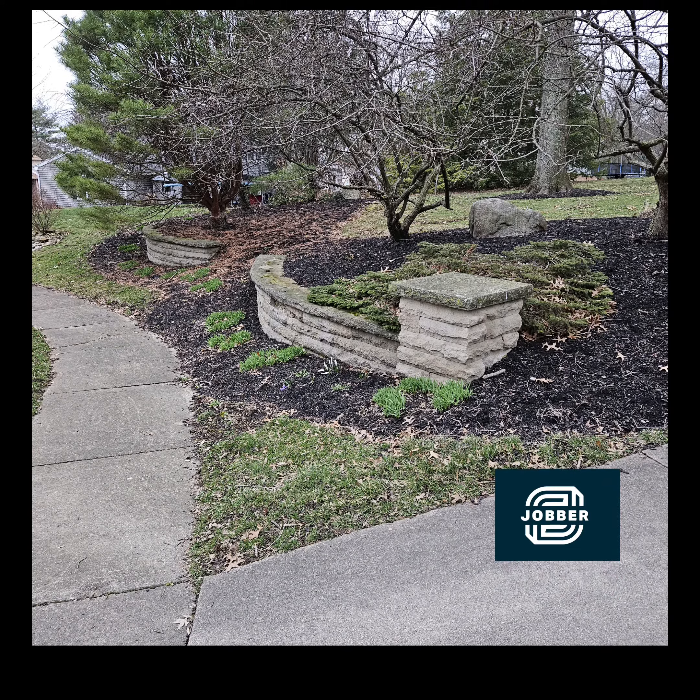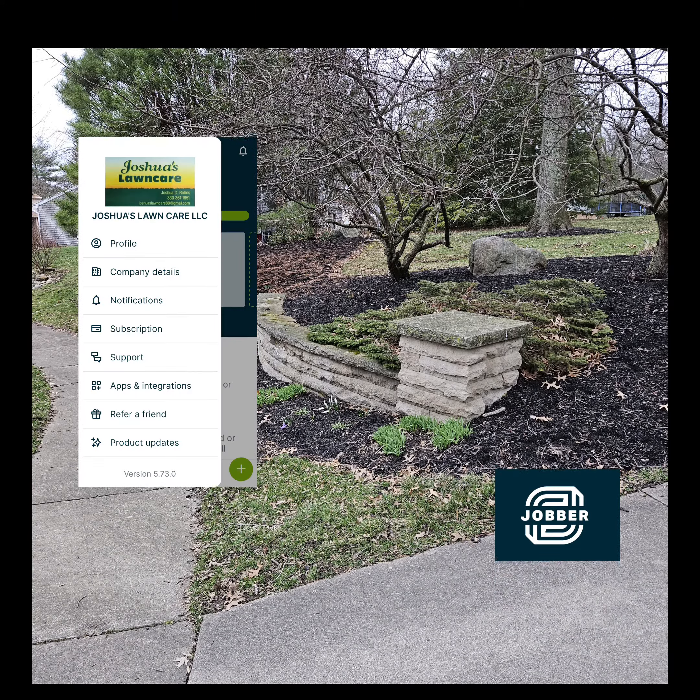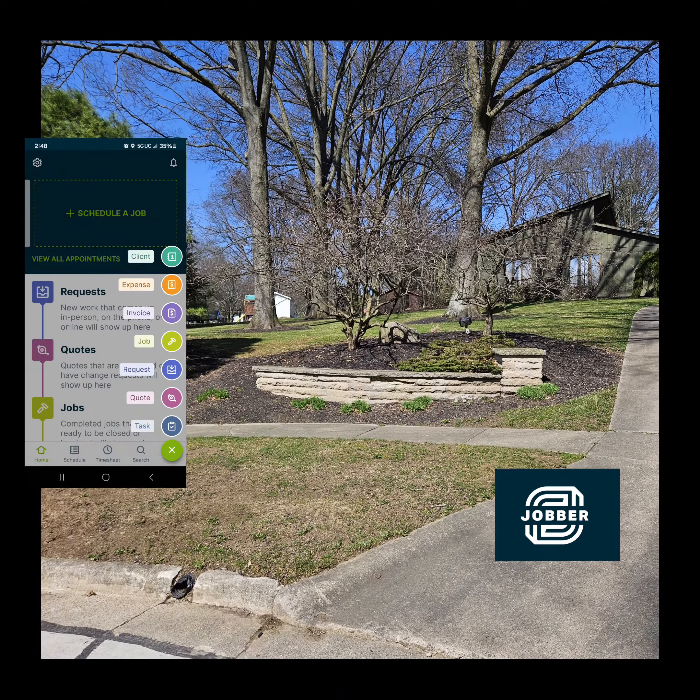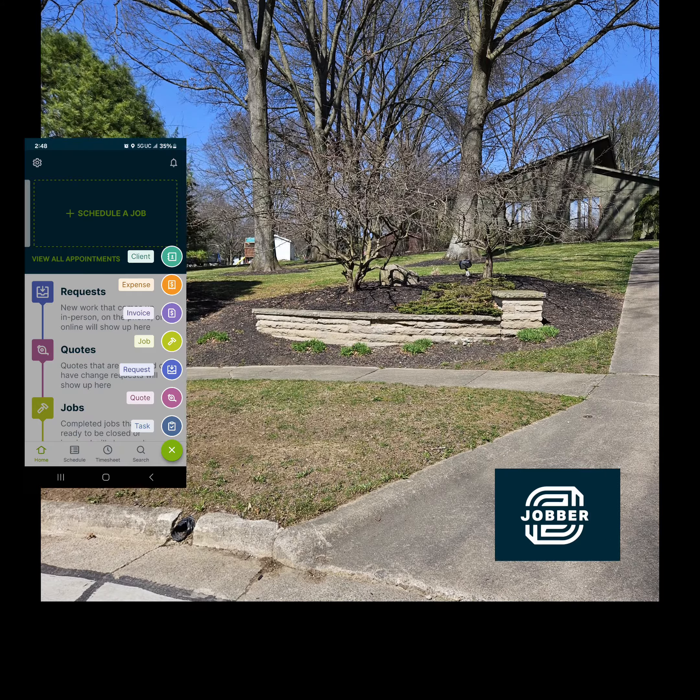What's going on guys? Joshua here with Joshua's Lawn Care. Today I want to talk to you about Jobber. We use Jobber as our operating system for our business. We use it to quote jobs, send invoices, and collect payments.